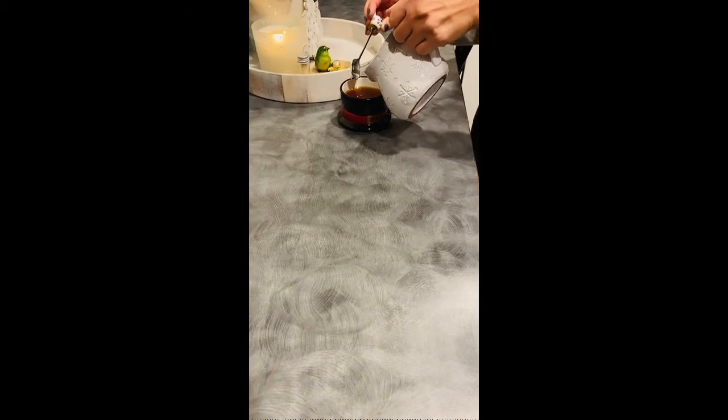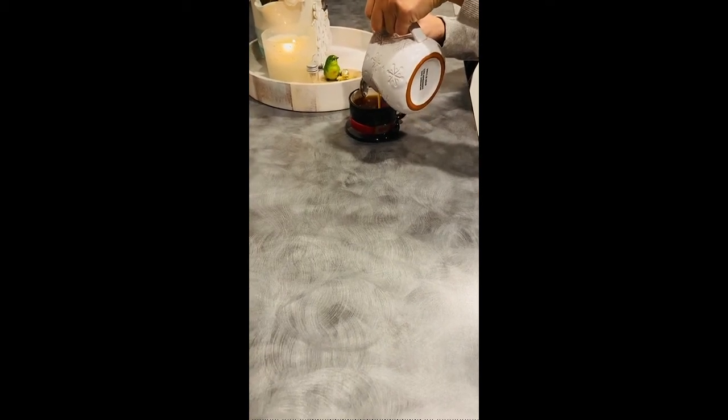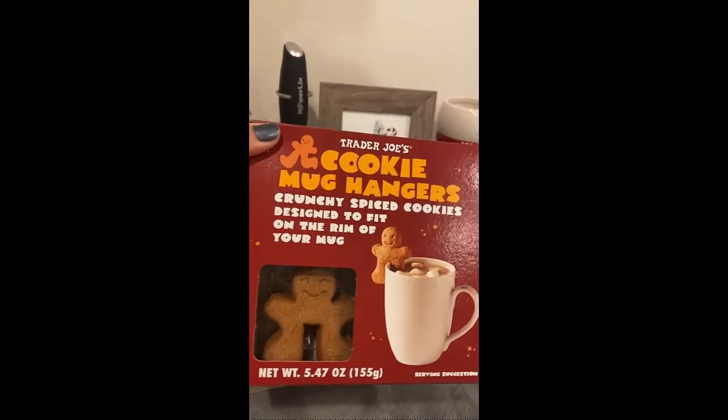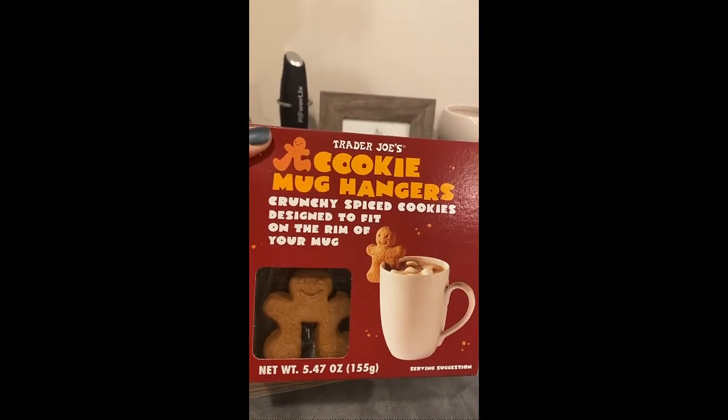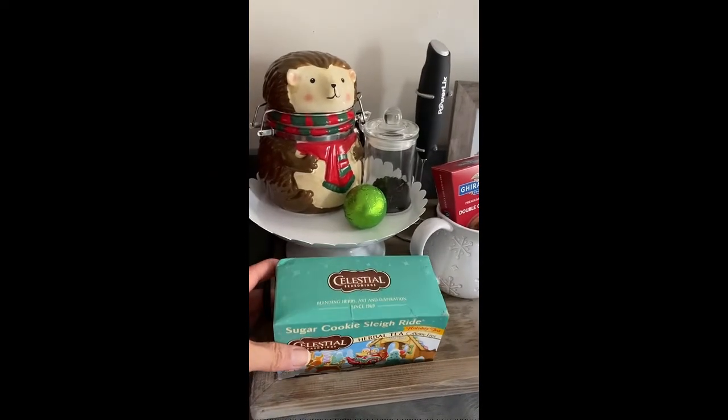After it steeped, I put a little bit of my almond milk creamer and topped it with coconut whipped cream and a sprinkle of cinnamon. I then placed one of these adorable gingerbread mug hangers that I got from Trader Joe's. This is the final product and it was delicious — this gingerbread cookie pairs phenomenally with this tea. It's definitely a unique drink option to have available during the holidays.